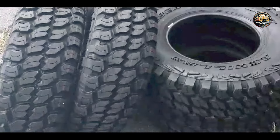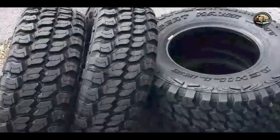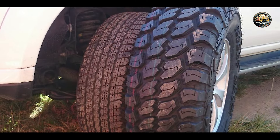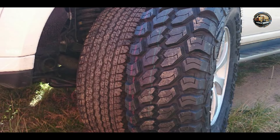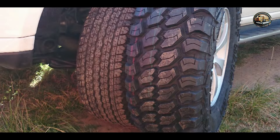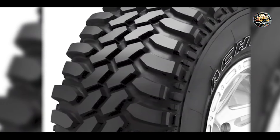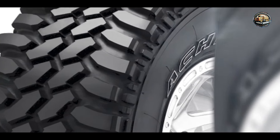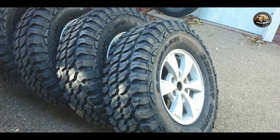Whether you're hitting the trails or cruising the highways, these tires offer unmatched performance, durability, and reliability to suit your driving needs. So, which one will you choose for your next adventure? Let us know in the comments below, and don't forget to like, share, and subscribe for more expert product reviews and recommendations. Until next time, happy driving!